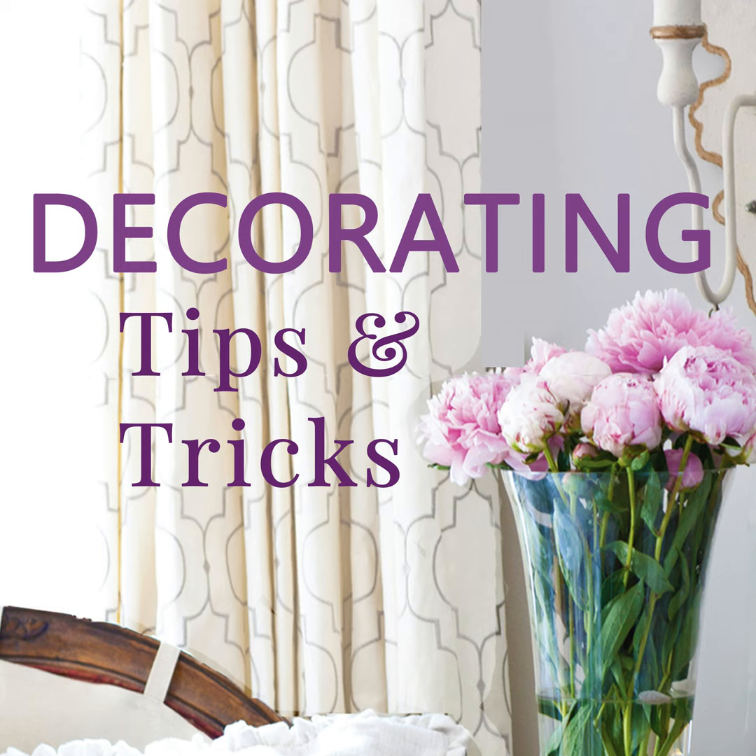If your pillows aren't all they can be, it's probably because your inserts are not good. A client picked some pillows at World Market and the inserts were horrendous — the outside was fine, good color and price point, but the insert was terrible. We had to switch them out and buy new inserts. So if you have a pillow cover you love and it's not performing on your sofa, it's probably the insert.